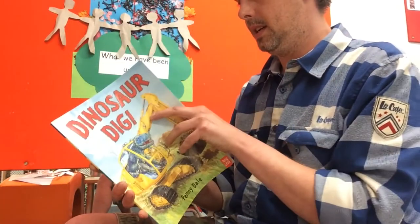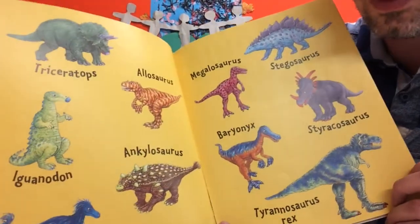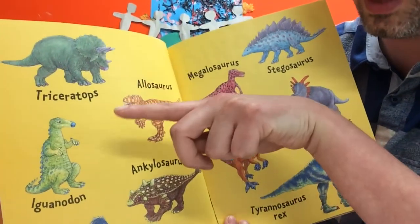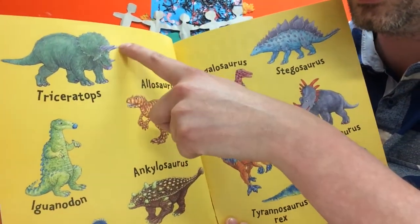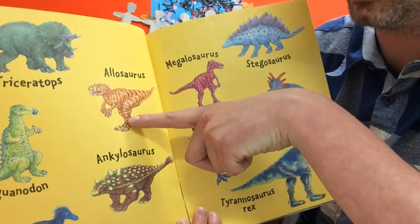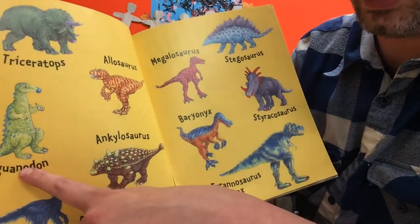It's showing us pictures of all the different dinosaurs and telling us what their names are. This dinosaur we can usually tell what it is because it has three horns on its head - let's count: one, two, three - so that is a triceratops. Then this one with the orange and yellow stripes is called an allosaurus.